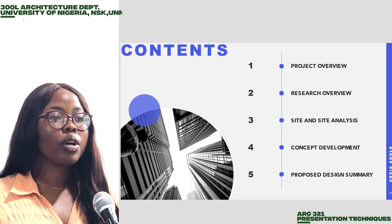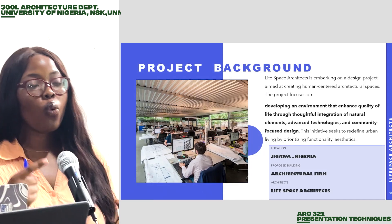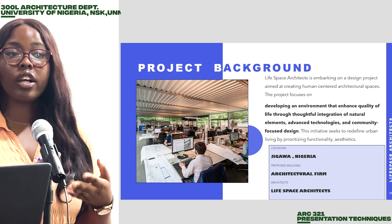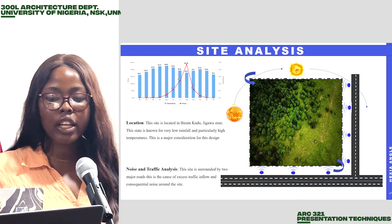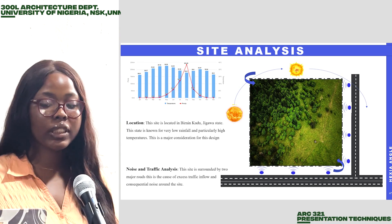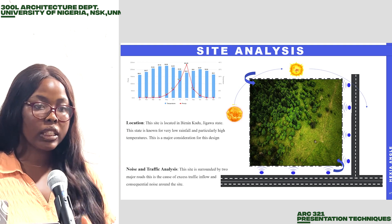We did our research on the particular spaces which this building will comprise — we have our offices, we have our display galleries and so on and so forth. We also did a site analysis of the site. Because our site is based in Jigawa State, we did the rainfall analysis.